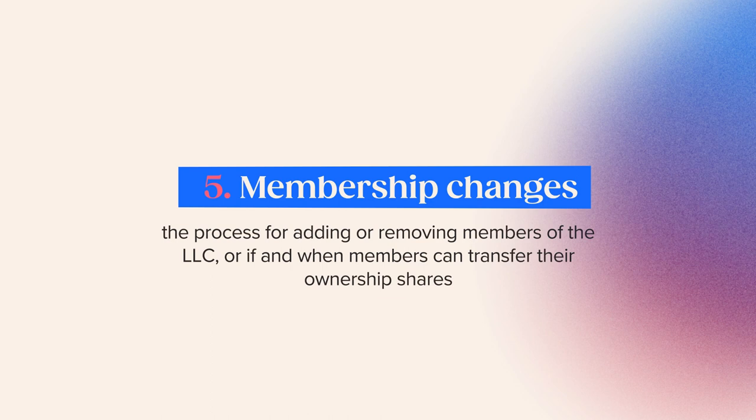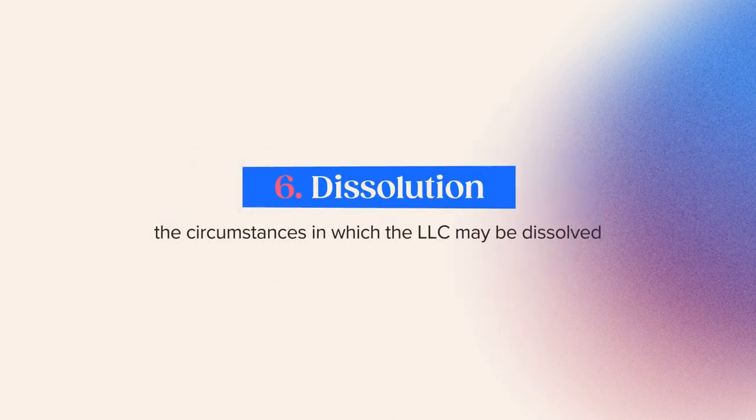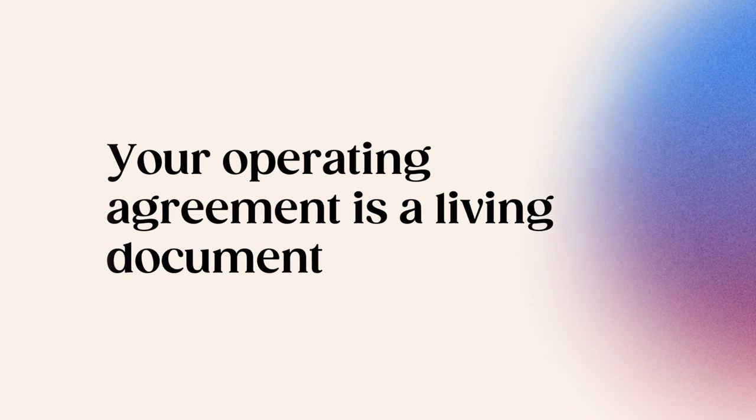Section five, membership changes, covers the process for adding or removing members of the LLC, or if and when members can transfer their ownership shares. Section six, dissolution, describes the circumstances in which the LLC may be dissolved. Your operating agreement is a living document that should be updated each time there's a change in the membership or management of your company.